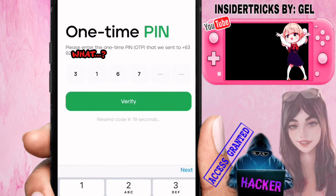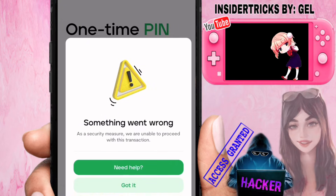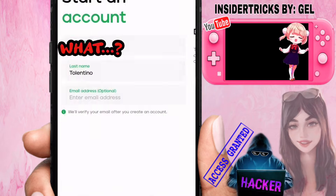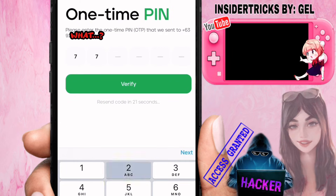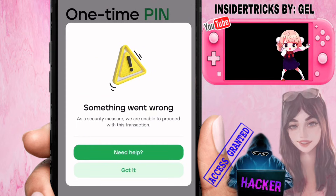After inputting the pin, click Verify — and here it is, the error appears. When you click Send, a new code will arrive, but this error keeps coming back, and that problem is on your phone.